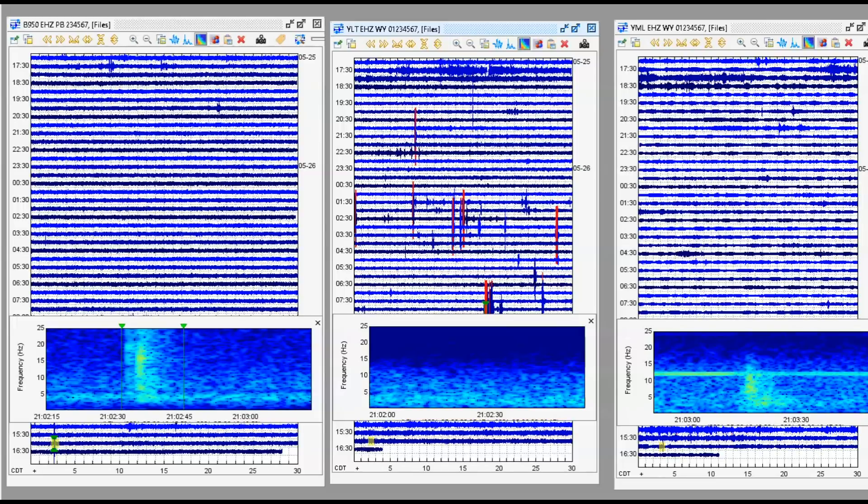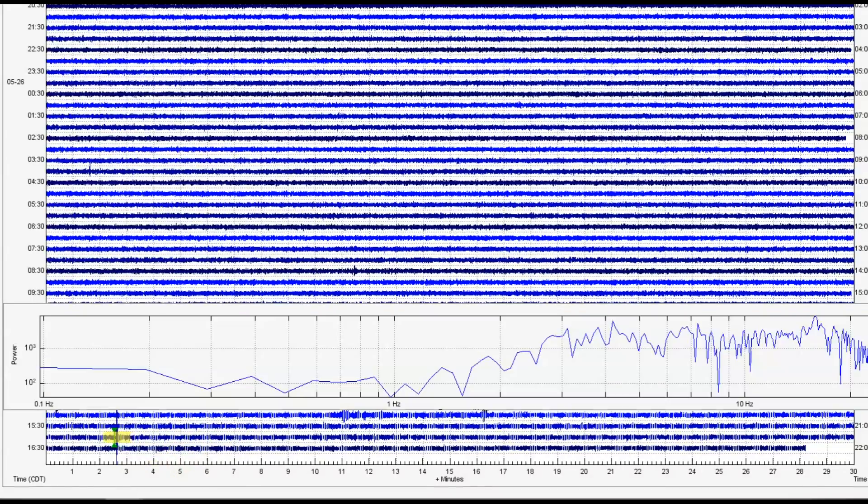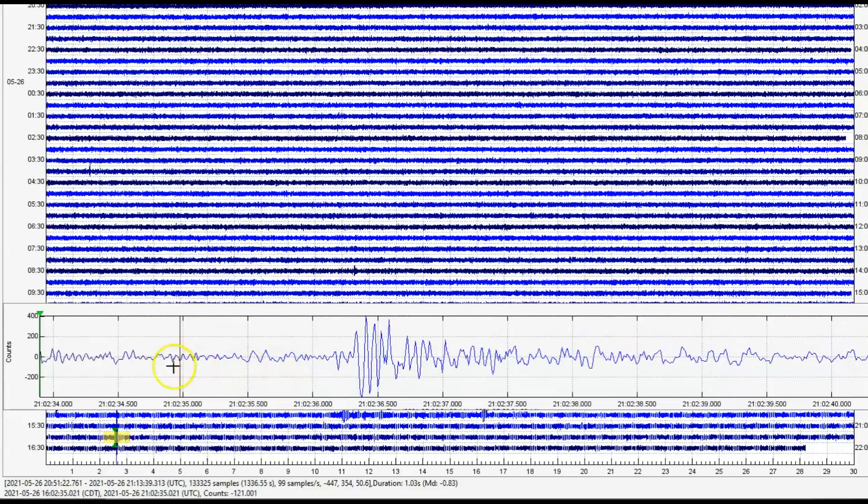Using the IRIS swarm program, we have borehole 950 which is the Norris Geyser Basin. In the middle is West Thumb and over here we have Mary Lake. If you look at the bottom line of the data, way below the spectrogram, you'll see the MD — it actually was a magnitude 1.28. This was caused by magma intrusion pushing up on the crust of the Earth, coming in between 1 Hz and 10 Hz.